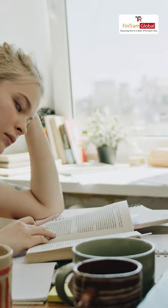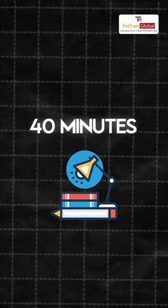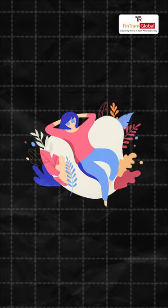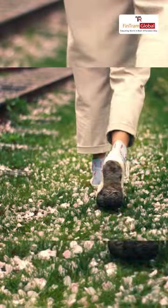I use the Pomodoro technique to keep my study sessions effective. I study for about 40 minutes and then take a 20-minute break. During this break, I completely disconnect — no scrolling, just relaxing, or maybe taking a quick nap or a short walk in nature.